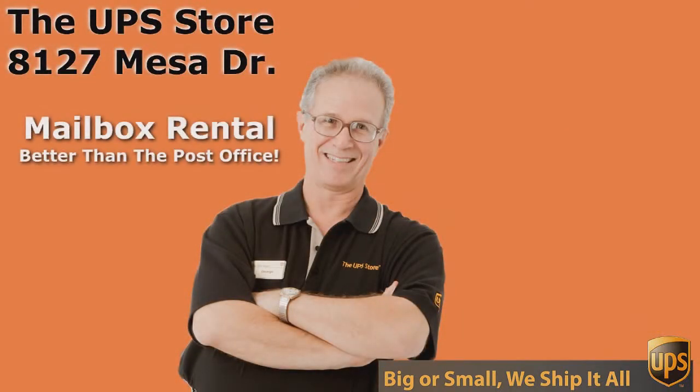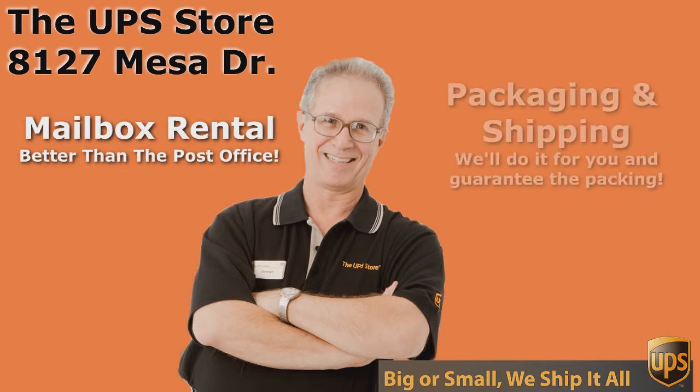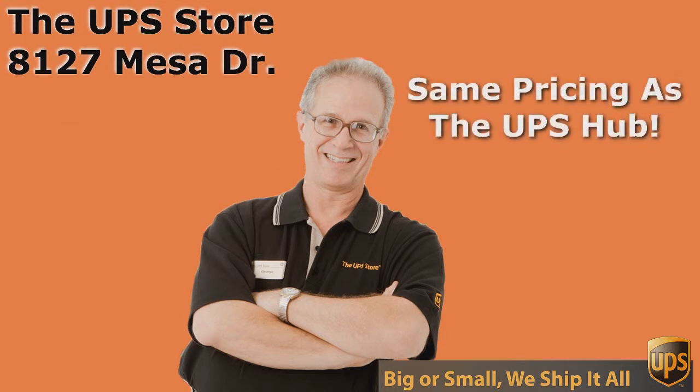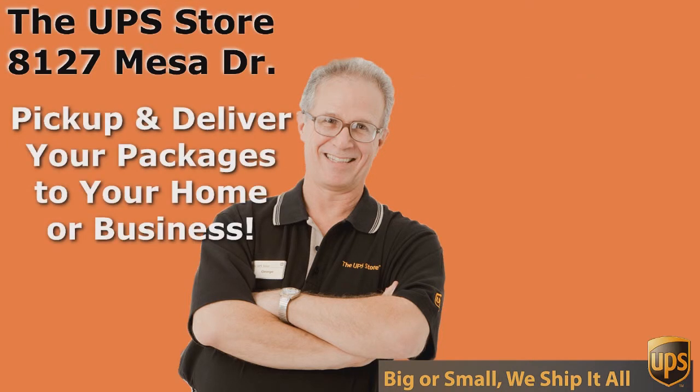If you want the best rate and the best service for UPS, you need to come to the UPS Store. And don't come to just any UPS Store, come to the UPS Store on Mesa Drive. We'll see you next time. Thank you.